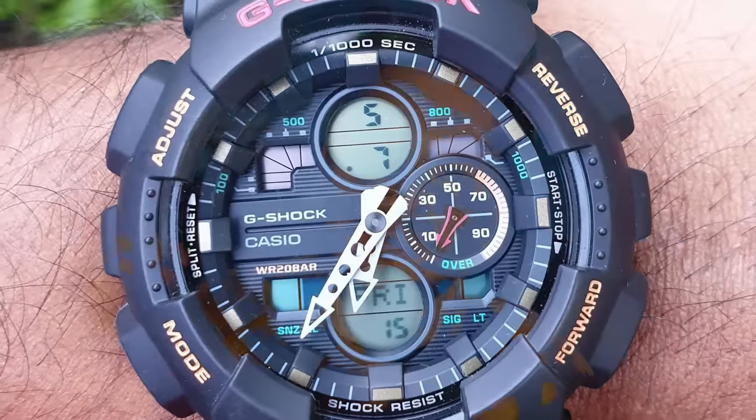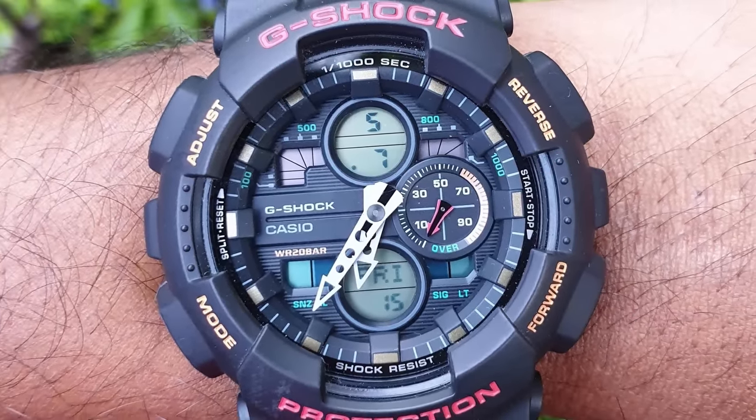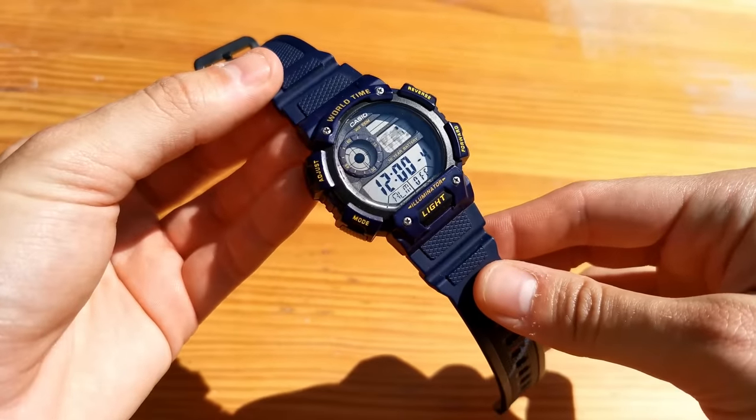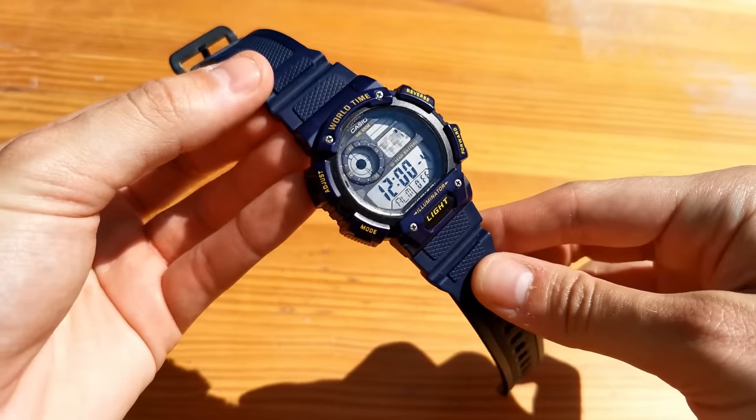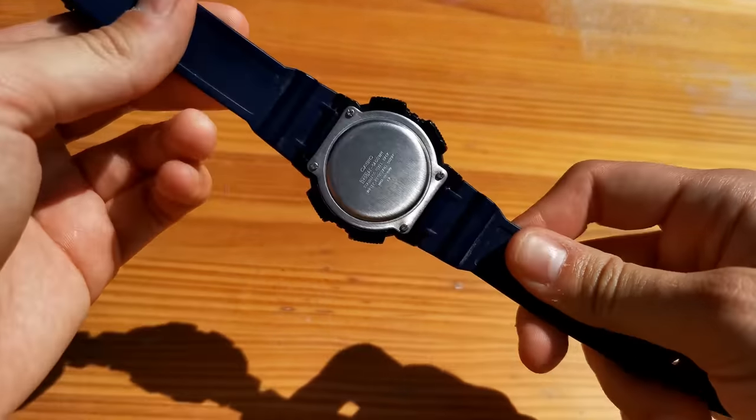Casio has some of the most critically acclaimed wristwatches on the planet, and for good reason — they are super affordable and they offer a hell of a lot for the money. But for some reason, some of their best watches seem to be made for a family of grizzly bears. Smaller and average-sized wrists are often sized out by Casio with some of their offerings. For all of the features and great value for money, one would have to sacrifice comfort just to experience them.